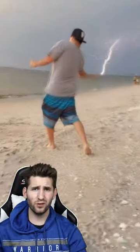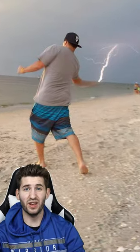Photos that were timed perfectly. This guy looks like he's throwing a lightning bolt out of his hand. This girl's outfit matches perfectly with the sand and the ocean. A girl is holding up a mirror and it looks like her body is literally invisible.